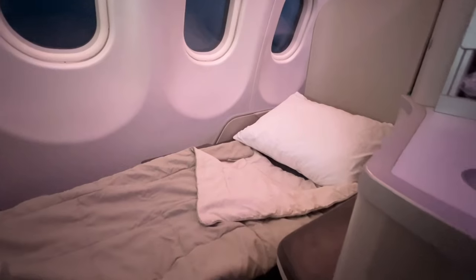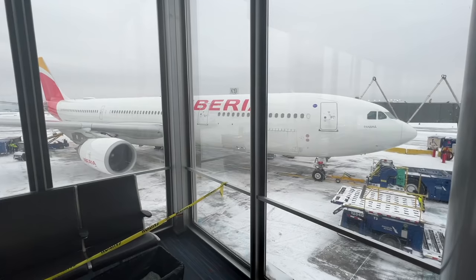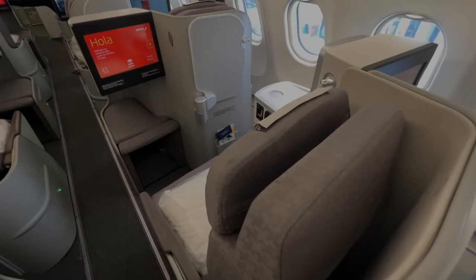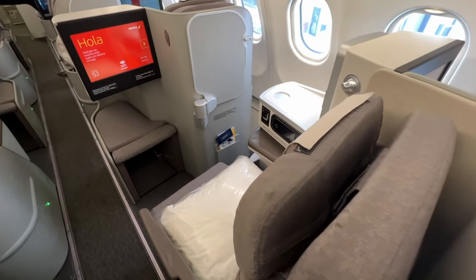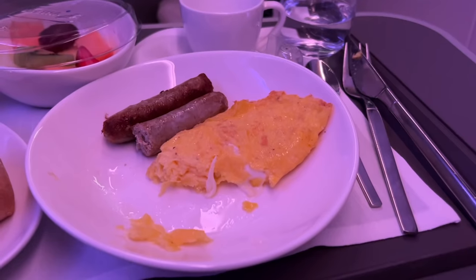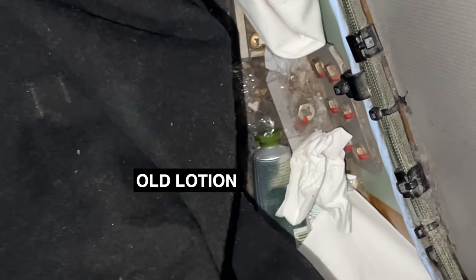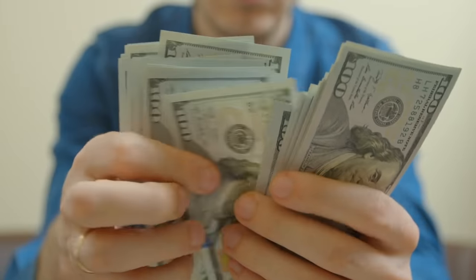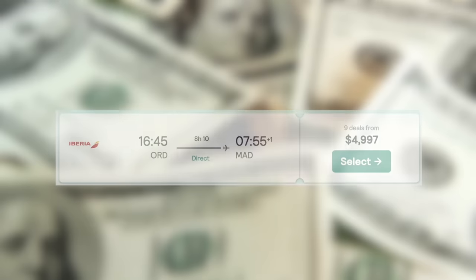Today, I'm flying Iberia Business Class on their Airbus A330, and it was awful. In addition to perhaps the dirtiest cabin I've ever flown in, I was served inedible food, experienced questionable in-flight safety, and to top it off, a menagerie of unexpected items were waiting for me at my seat, left by previous passengers. The price for this symphony of sh**? Nearly $5,000.